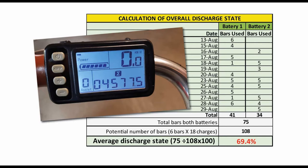All told, for the entire trip, I used a total of 75 bars worth of battery power out of a potential of 108, which I would have used if I had emptied the batteries completely before each charging. This works out to an average of 69.4% — the average discharge state.